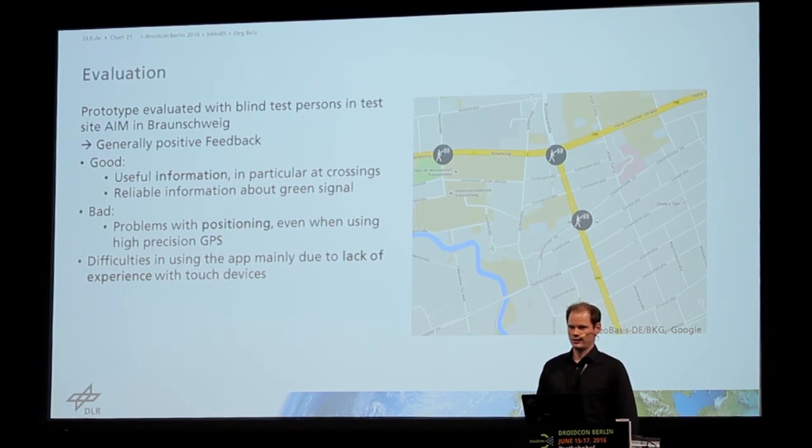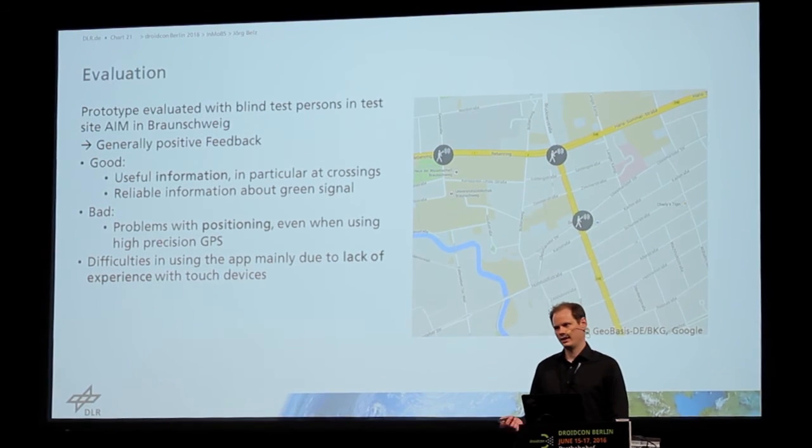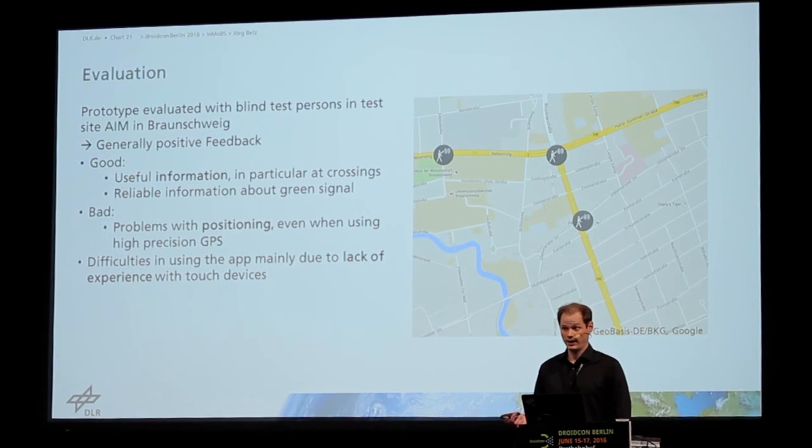We had problems with positioning. Positioning was accurate enough most of the time, but not always. And even if it's just 5%, it's not enough for the system to be used alone by the people, because if the system is not accurate enough, it gives incorrect information which may lead to dangerous situations.